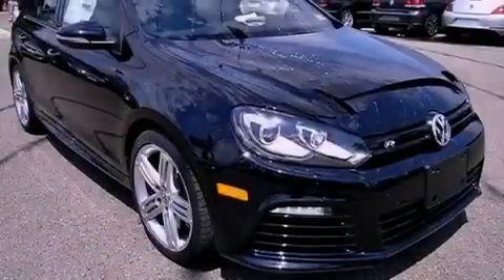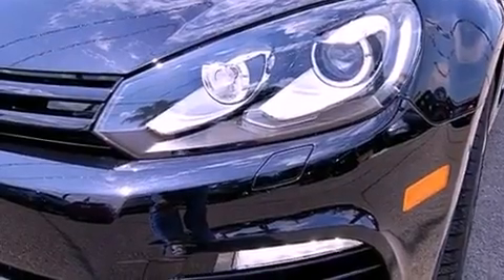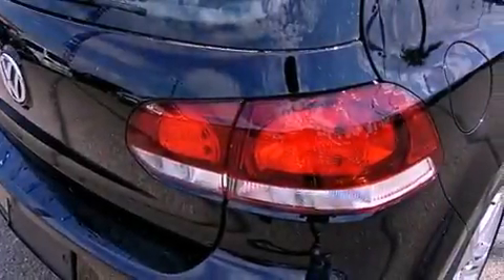Its top features include an intercooled turbocharger, a navigation system, Bluetooth cell phone integration, keyless ignition, a sunroof, heated seats, and traction control and stability control systems. The following features are also included.